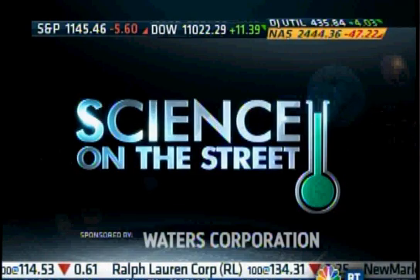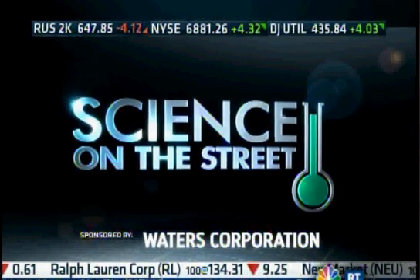Thank you very much, Jane. Well, from cantaloupes to a high-tech farm in Colorado on today's Science on the Street, Courtney Reagan shows us something you might call Agriculture 2.0.